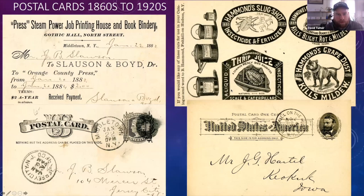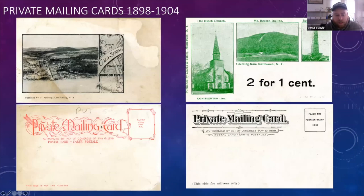Next are the private mailing cards. You can distinguish these from the back — they usually say 'private mailing card' or 'souvenir card.' These are the oldest postcard images for the area. The one on the left is of Cold Spring, the one on the right is of Fishkill and Beacon. They date from about 1898 to 1904 and are very collectible because they're hard to find. Interestingly, two could be purchased for one cent, and one is copyrighted 1902 — the first year the Beacon Incline started.